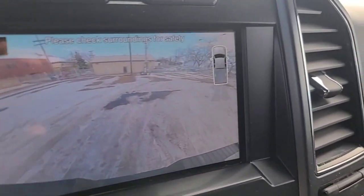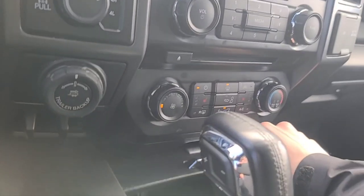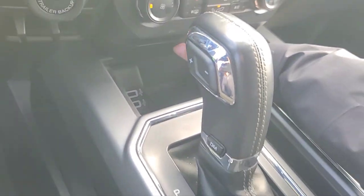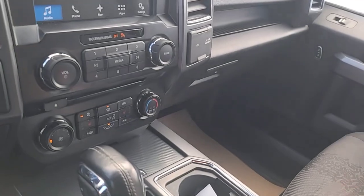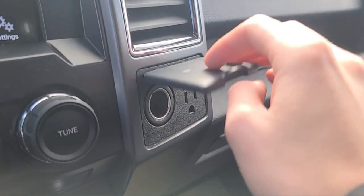And there's our reverse camera with the sensors. Down here we have two USB ports, and I have a 12-volt plug inside the console, as well as another 12-volt and a 110-volt plug.